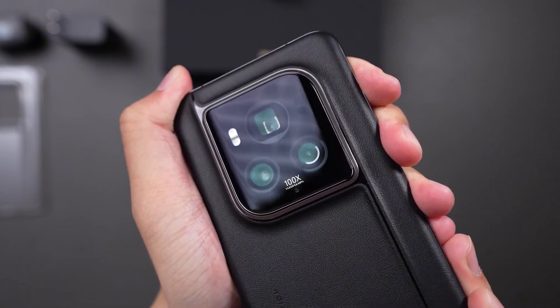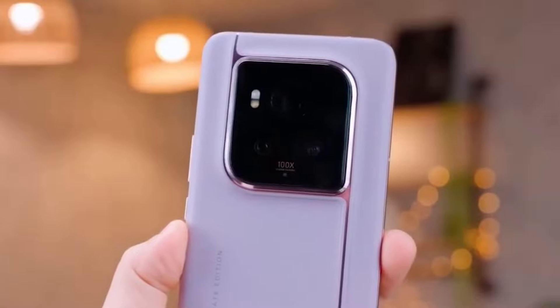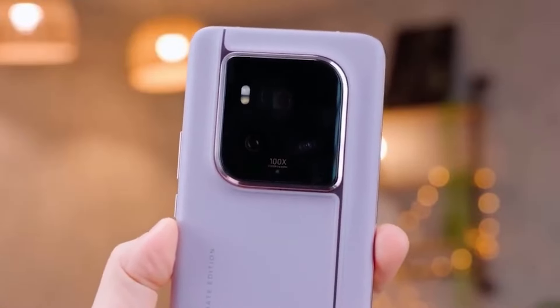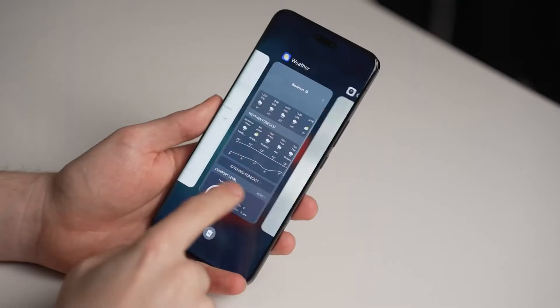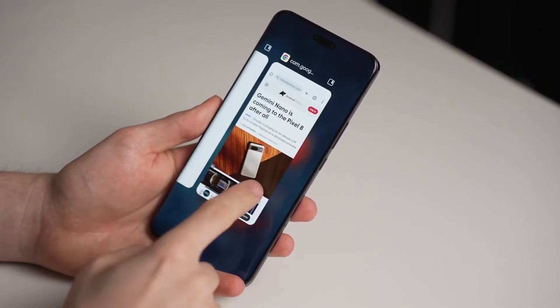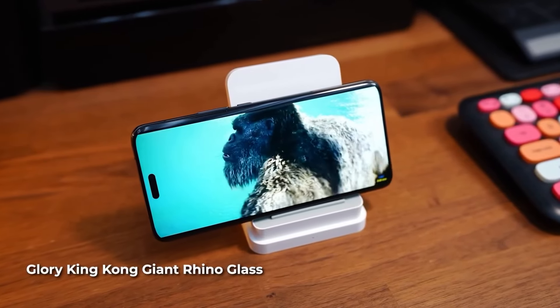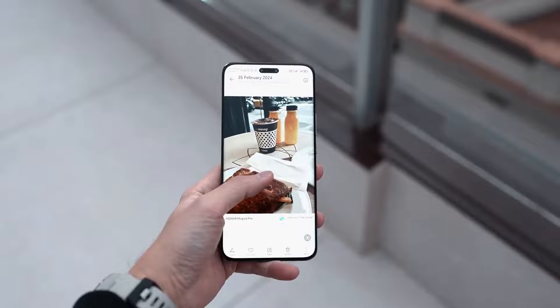In today's video, I'm going to talk about the new Realme 14 Pro Plus. Recently, Realme 13 Pro Plus launched in India with very amazing specs and good pricing — in the Rs. 32,000 range, it was an amazing phone. But because of this phone's success, Realme 14 Pro Plus has been very quickly launched in India.